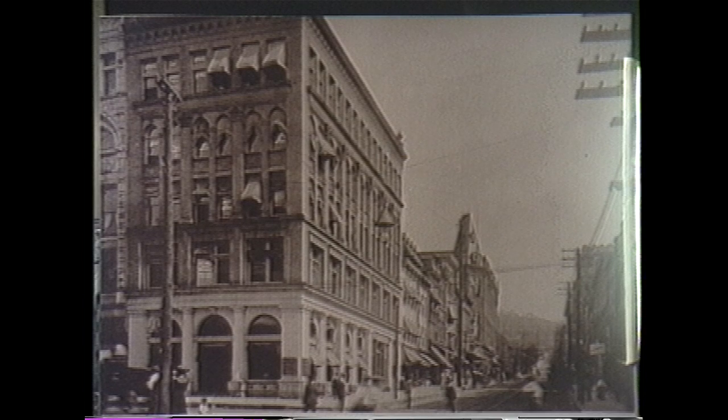Ninety years spanned at 12th and Main Street — the Fed One building in 1904 to 1994.